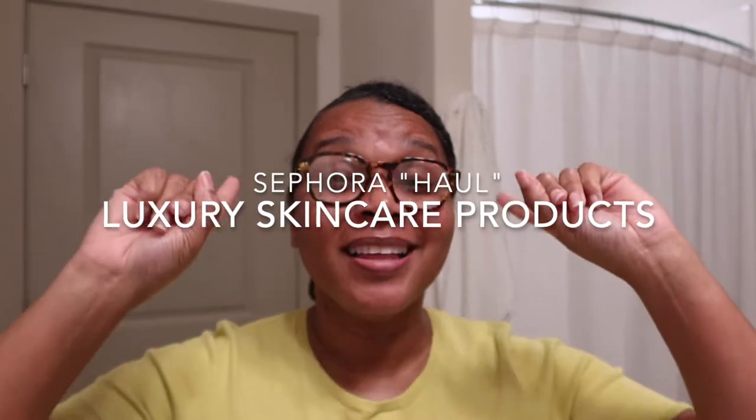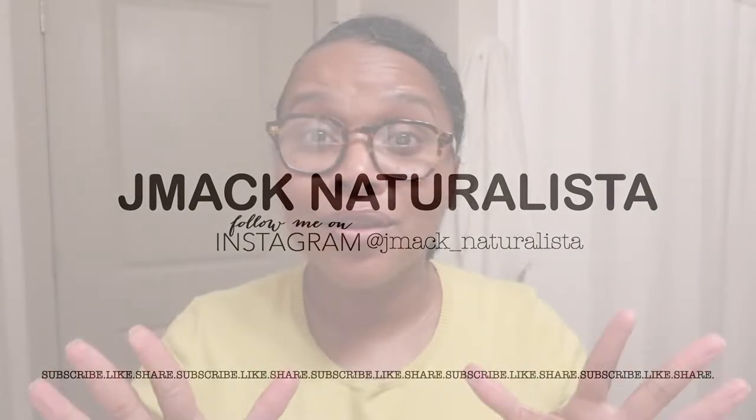Hi guys, so in this video I'm going to be sharing with you what I purchased from Sephora — new luxury skincare. If you're interested in that content or have sensitive skin, please keep watching. I don't know for certain if it's for sensitive skin, but that's what I asked the person helping me at Sephora: what products are for sensitive and acne-prone skin.